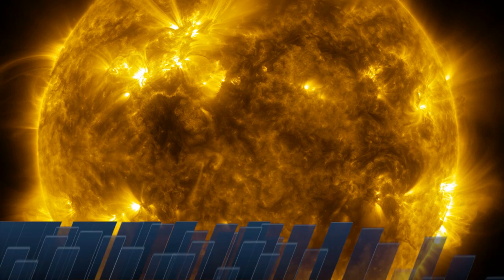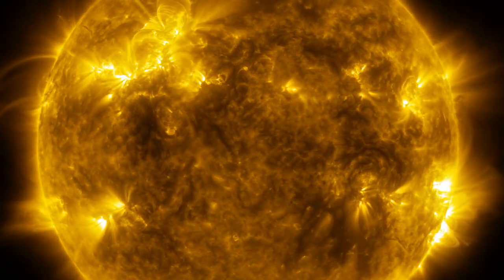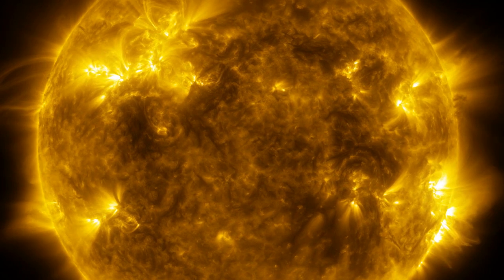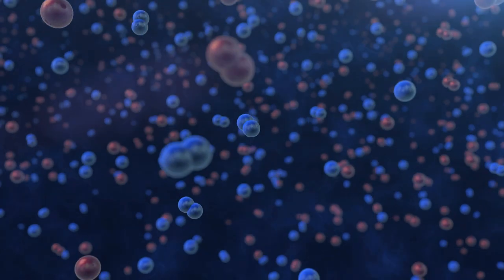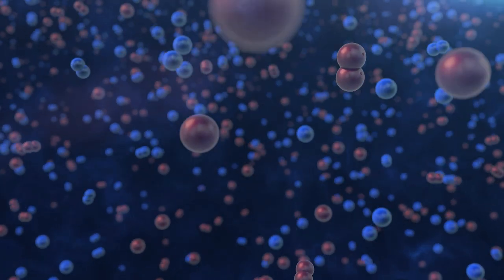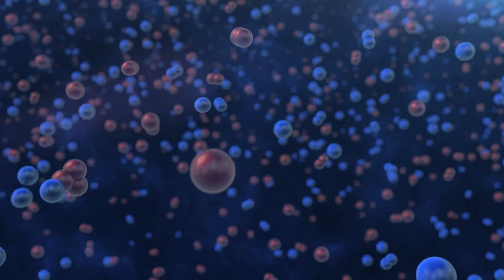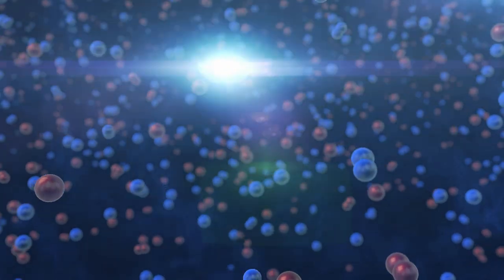The Sun is constantly bathing the Earth's atmosphere with radiation at many different wavelengths. Solar ultraviolet light destroys oxygen and nitrogen molecules during the daytime, and this triggers a chain of complex chemical reactions. As a result, new molecules like ozone are created.